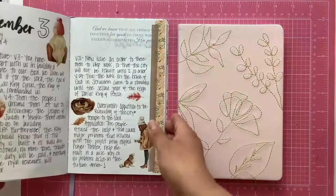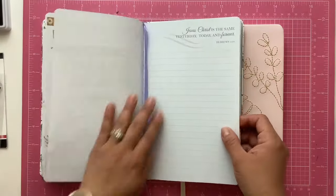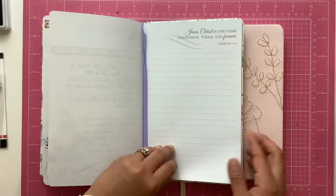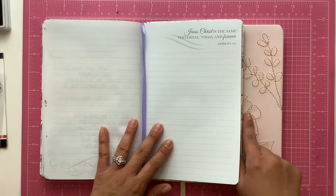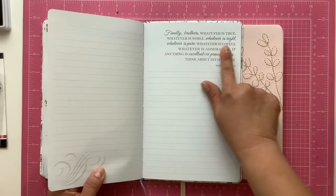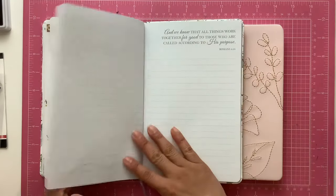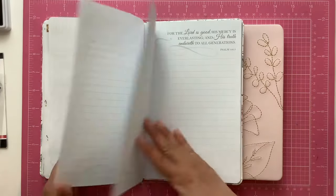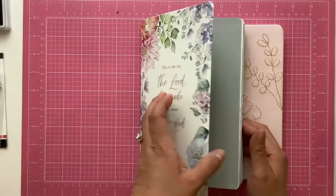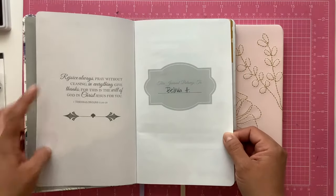I'm going to show you inside the pages why I decided to change. This is a Christian journal by Eccolo and one of the big differences is that it has a verse on each page. Depending on what verse is on the page, I was losing writing space, and I normally don't do much with that verse anyways. So I did want to gain some writing space — that's pretty much the number one reason for switching to these regular journals.